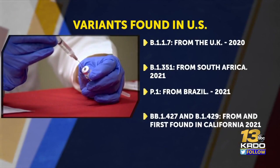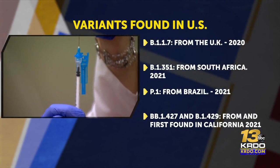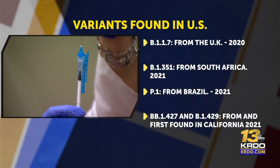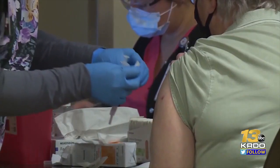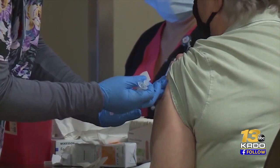Scientists are working to learn how easily these variants spread, whether they could cause more severe illness, and whether vaccines will protect people against them. In the meantime, Dr. Johnson urges the public not to hesitate getting the shot.